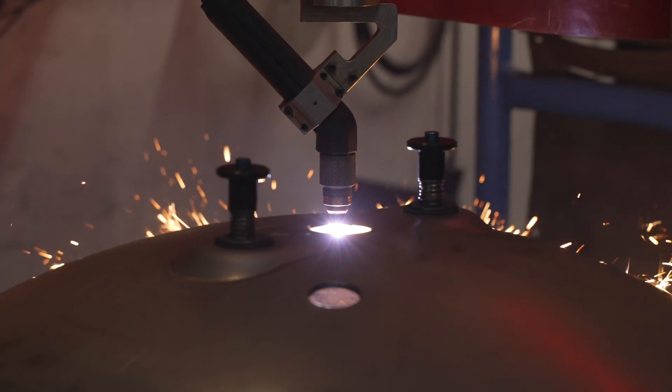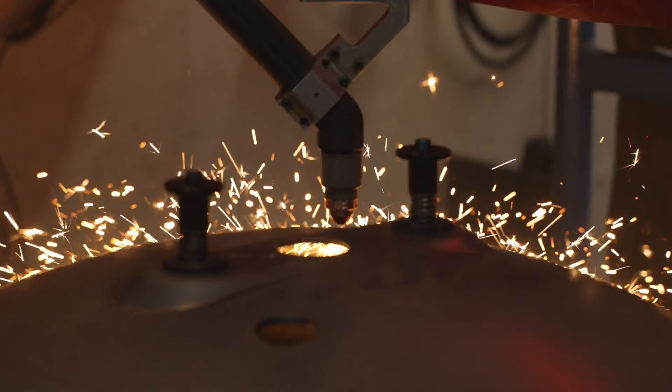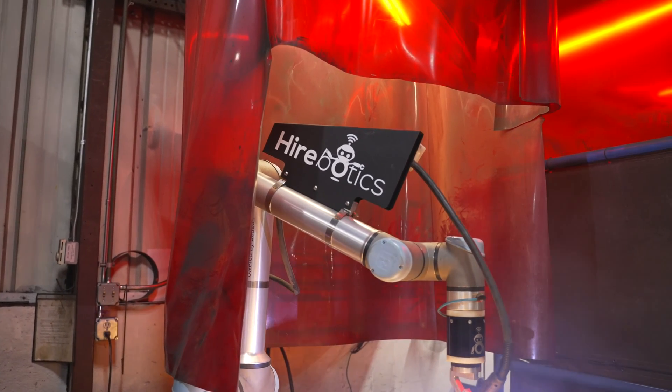The life of the consumables is unbelievable with this thing too. Because of the control and consistency of speed, I think we've changed out two or three consumable sets in the three or four months we've had it — but if you're doing it by hand, you can burn through one set of consumables in a day.